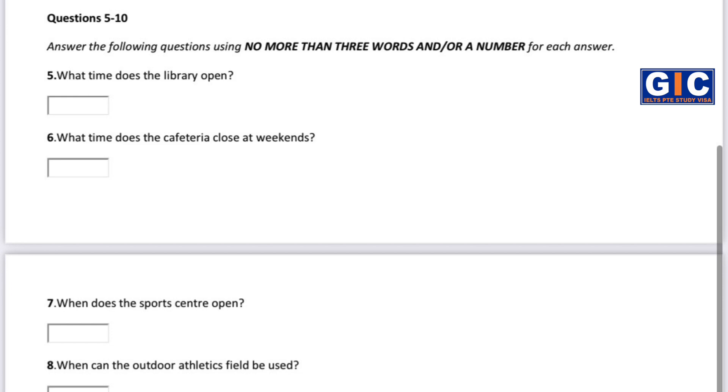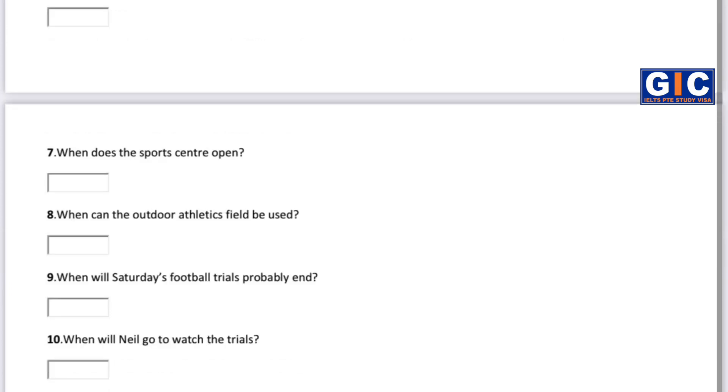If I remember rightly, that opens at 7am and closes at 9pm. But the outdoor athletics field can only be used during daylight hours, since there's no floodlighting. You play sports, don't you, Simon? I do. I've signed up for the football team trials this coming weekend, and I was on the athletics team at school.